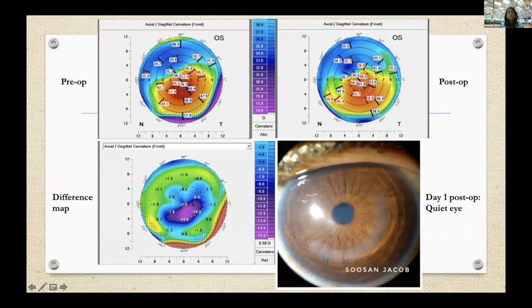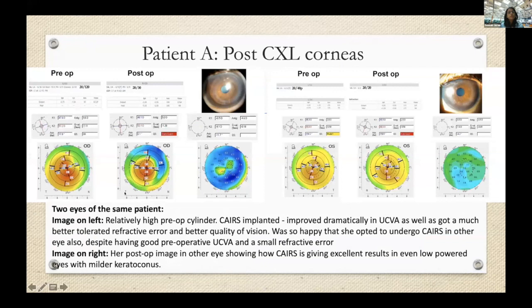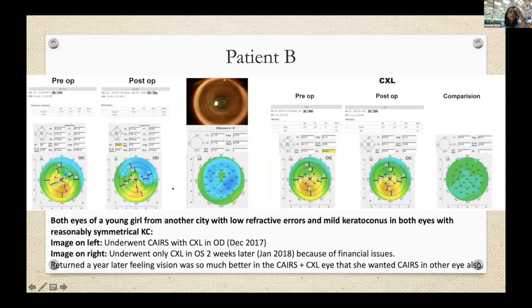One interesting patient went from 20/20 uncorrected pre-operatively to an improved 20/30 post-operatively, with differential flattening — more flattening in steeper areas and less in flatter areas, which is ideal. Cylinder dropped from 7 to 2.5 diopters using thicker segments. In the fellow eye, thinner segments were placed for a lesser desired effect, and sphere refraction improved from -1 with -1.25 cylinder to plano with -0.5 cylinder. In another case with one eye having CAIRS plus cross-linking and the other eye having only cross-linking due to financial constraints, the additional benefit of CAIRS was clearly demonstrated.